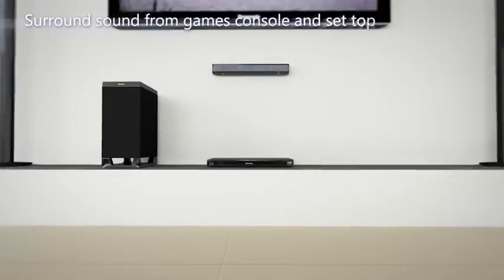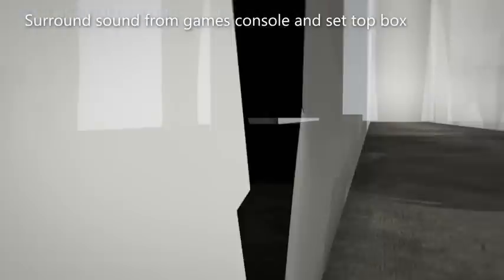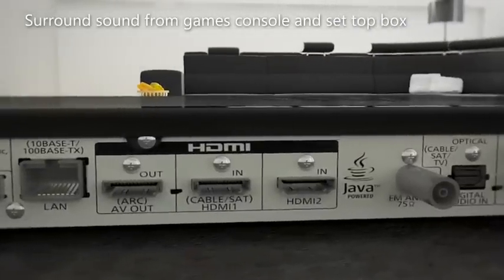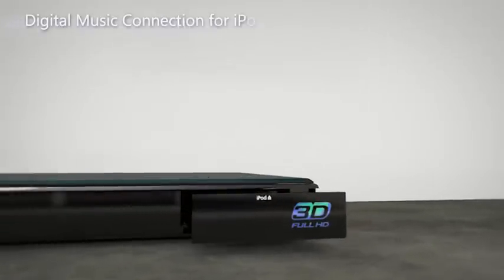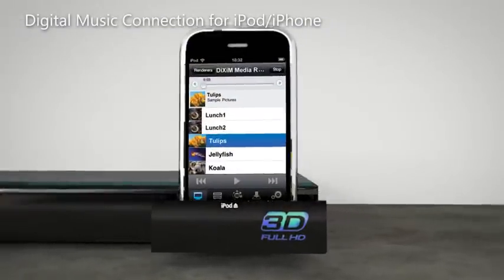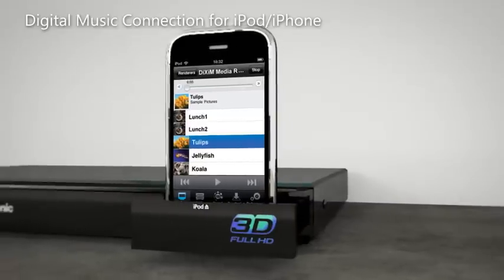Get surround sound from all your AV equipment. Connect set-top boxes, games consoles or other devices via the two HDMI input ports. Fantastic music and video playback can also be achieved through the integrated iPod and iPhone dock.